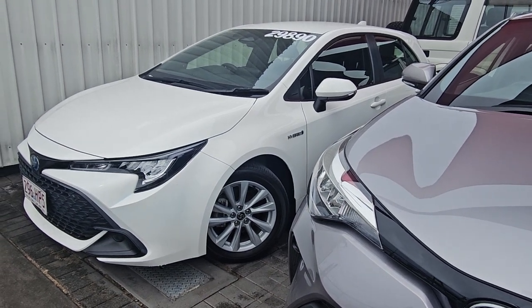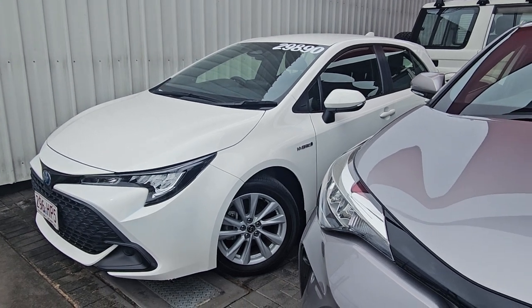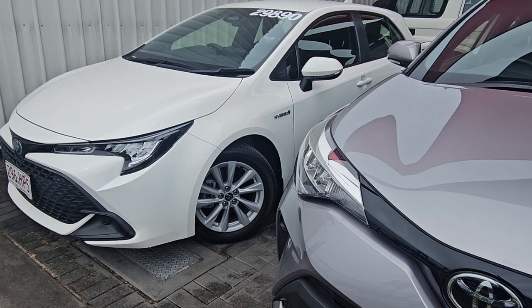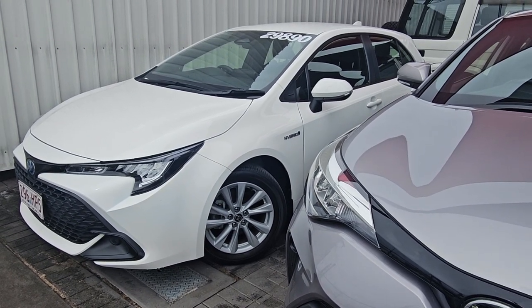Hey, good morning Brandon, this is Brayden from Pacific Toyota. Thank you so much for your inquiry on our 2023 Toyota Corolla — the hybrid Ascent Sport for only $29,890 drive away, with just over 20,000 kilometres on the clock.